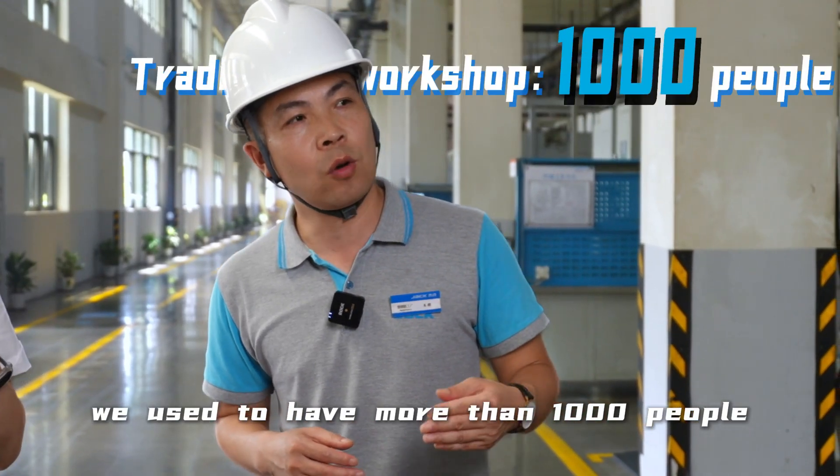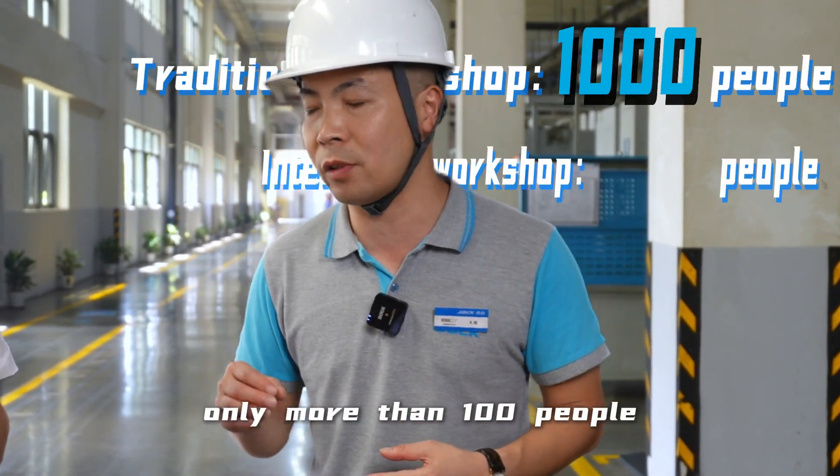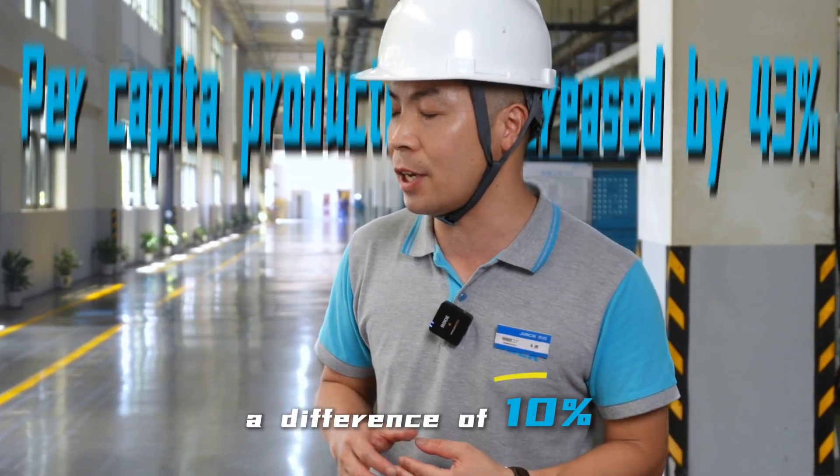We used to have more than 1,000 people in such a production workshop, but now there are only more than 100 people — a difference of 10 times.